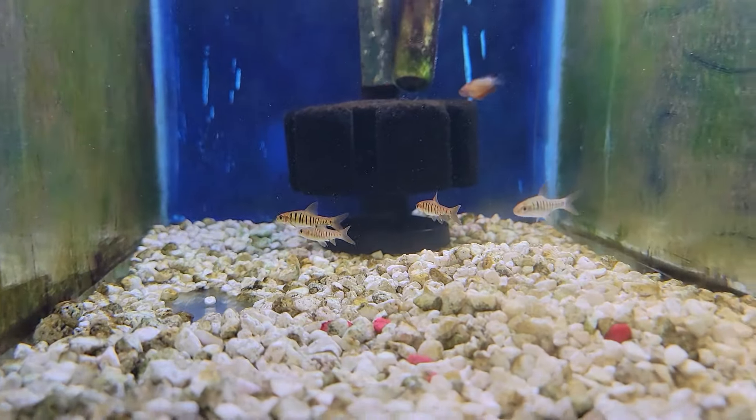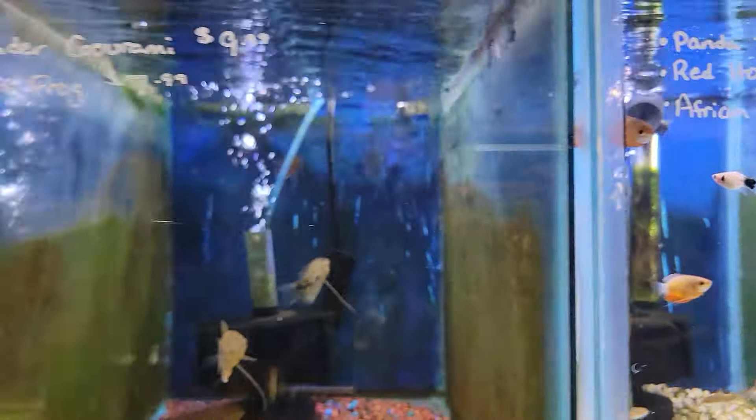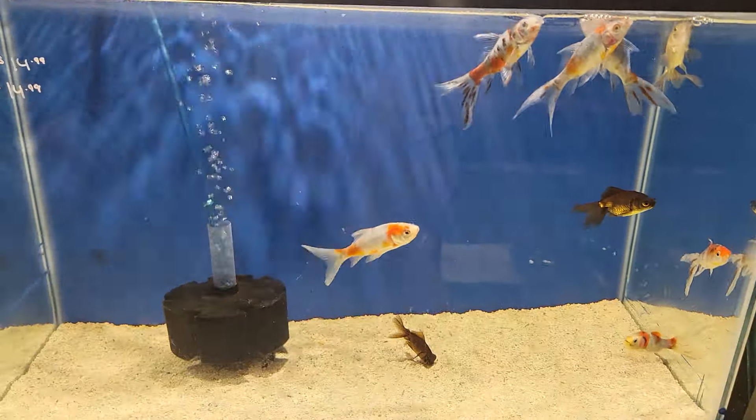These African fasciolatus barbs are just really cool. And we got some nice size red honey garamis, some lavender garamis, some neon tetras. We got some more goldfish down here.